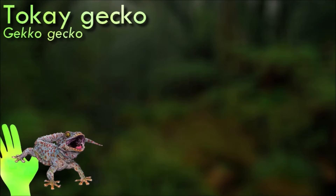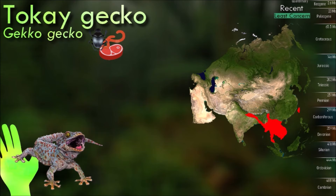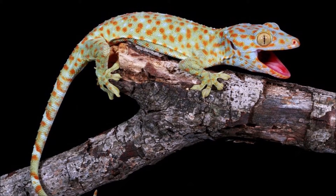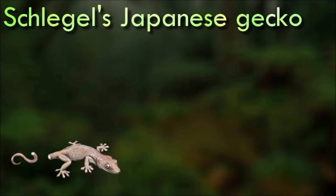The tokei gecko is easily recognizable due to its striking appearance. They are highly arboreal, spending much of their time in trees and are well adapted to climbing vertical surfaces. When threatened, they can become aggressive and may bite. Additionally, they have a unique defense mechanism where they can emit loud, high-pitched distress calls, which can startle predators and alert potential threats.